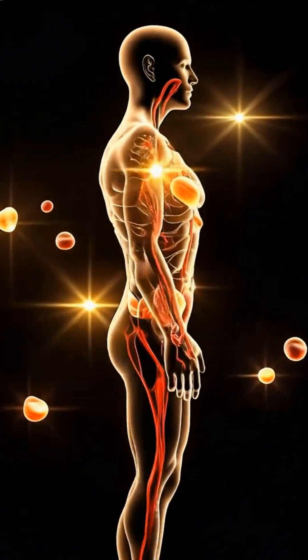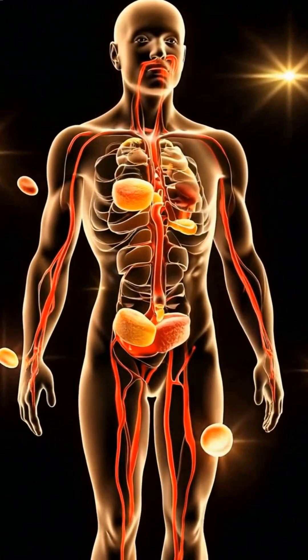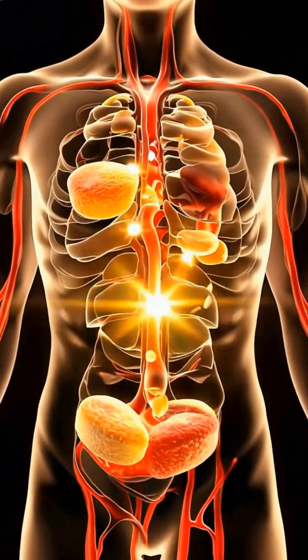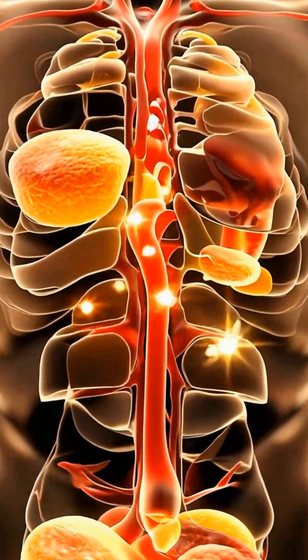Welcome to a microscopic journey inside the human body. Today, we'll explore what sugar really does once it enters your system. From the bloodstream to vital organs, watch how sugar interacts, transforms, and impacts your health on a cellular level. Let's dive in.